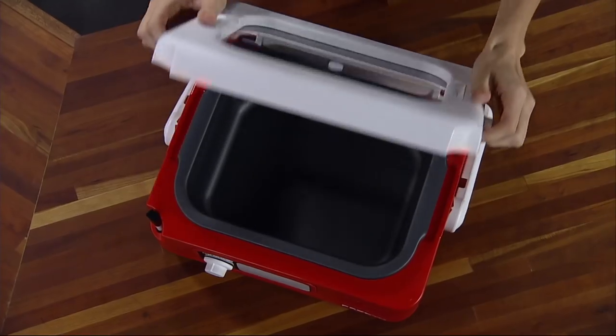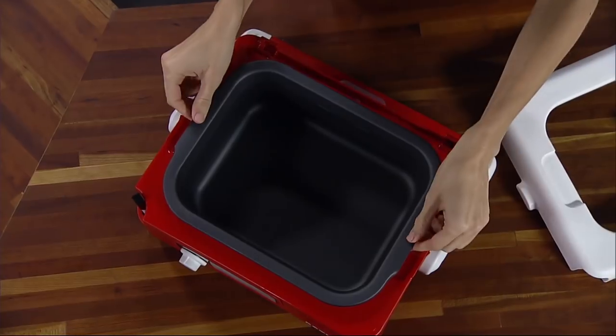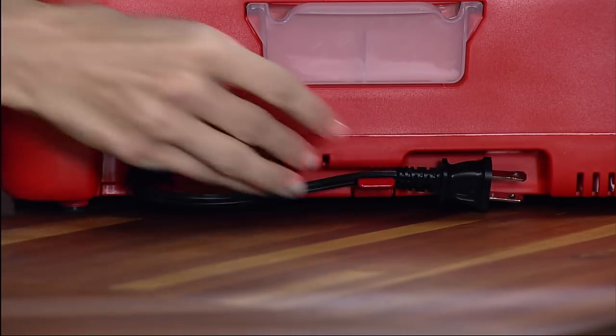It's easy to clean, too. The hinged cover and non-stick pot are removable, and the pot is fully immersible. The cord tucks neatly away for storage or travel.